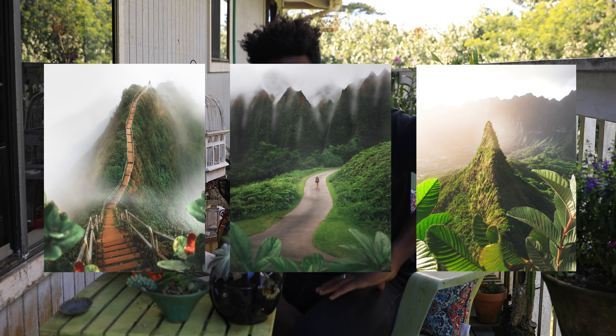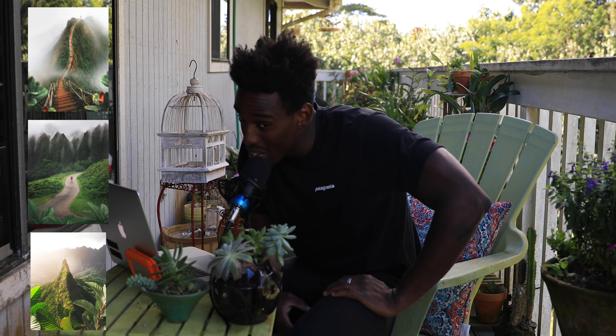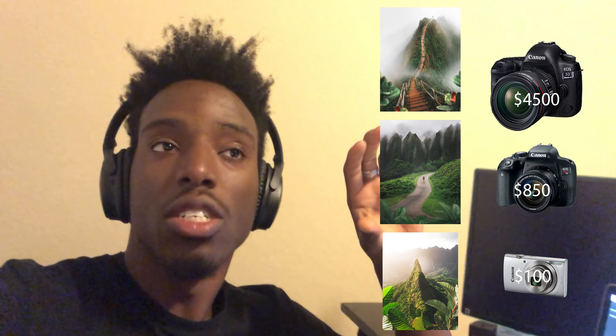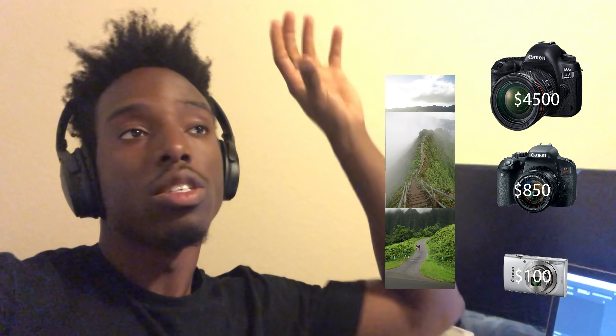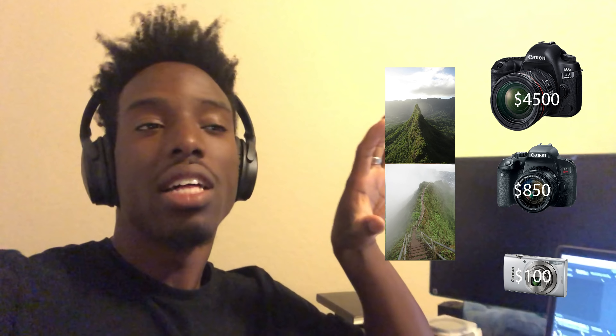Now that we have these pretty amazing images, I'm going to post them on my Instagram and see if we can trick people into thinking they were taken with a very expensive camera. I posted it on my feed and basically asked: which of these images do you think were taken with a super expensive $4,500 setup, a mid-range $500 setup, or a super cheap $100 camera? That's the experiment.